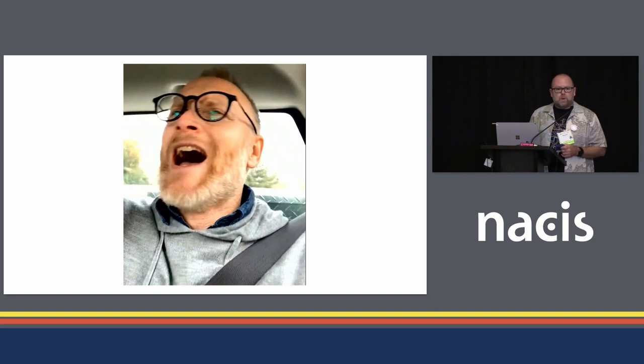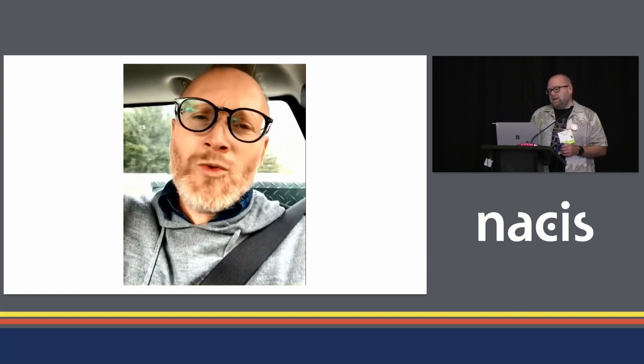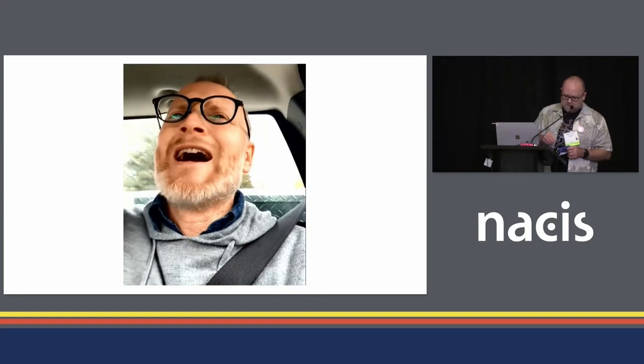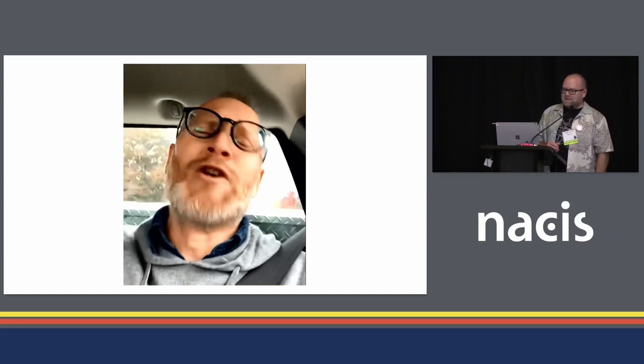Before we get going, I'd like to offer a small word from my sponsor. So that's John Nelson — for those of you that don't know, my friend and colleague who is still stuck in his woodshed in Michigan. He's not been out for three whole years; he's lost the key, I believe.